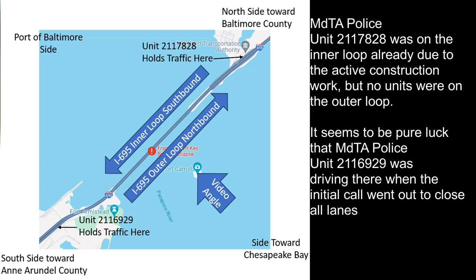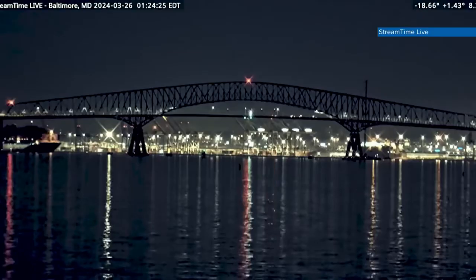Here's a map of the area showing inner loop versus outer loop, northbound and southbound. The camera video angle I think was taken from Fort Carroll. Also shown are the two responding MDTA units that held traffic.